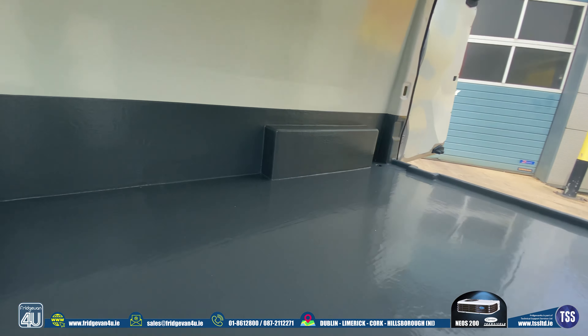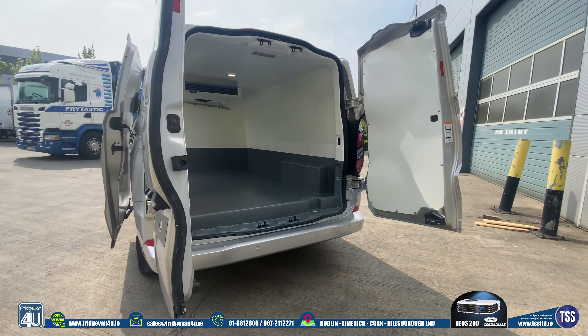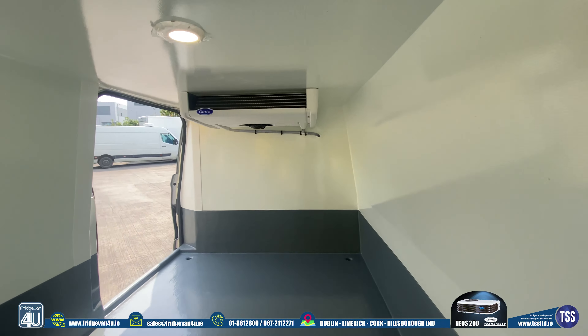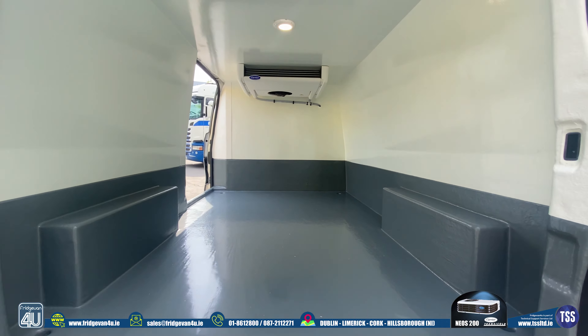This insulation is lighter and more efficient than traditional fiberglass insulation. It also comes with LED lighting for great load area illumination. Lips and drains are fitted to the floor of this conversion.